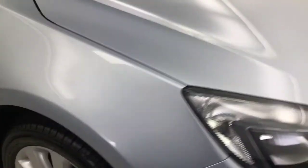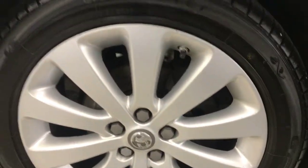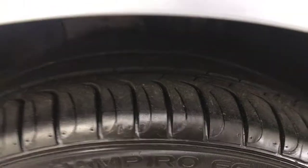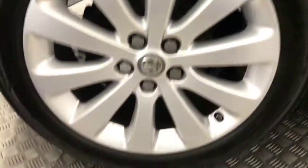Coming round to the side, you've got the silver alloy wheels — as you can see they're all in great condition. Tyre life is good all round. The paintwork down the side is nice and clean, and the rear wheels are in good condition too.